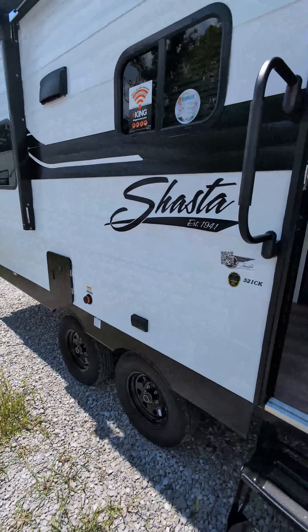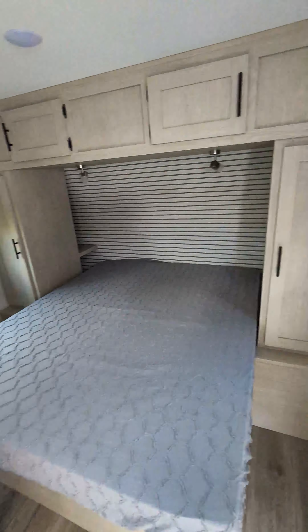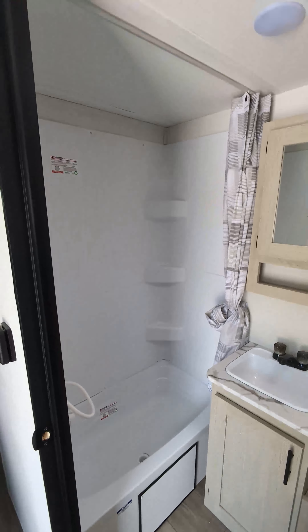We got an on-demand water heater, we got a small dual axle. Come on inside — you got a queen bed with plenty of storage all around it, and you got the full bath with a little mini tub.